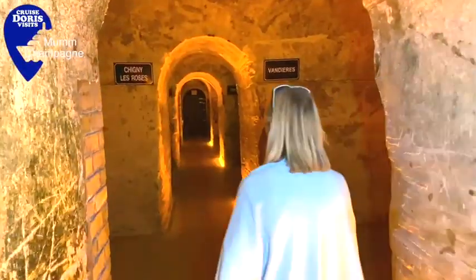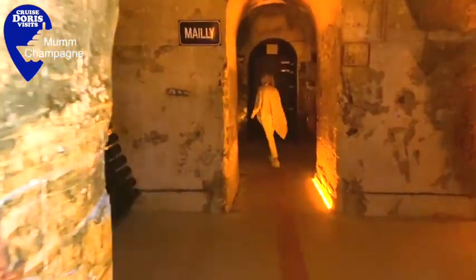25 kilometres of these tunnels were carved between 1850 and 1910 to rest this champagne. It rests for three years to get the flavour.